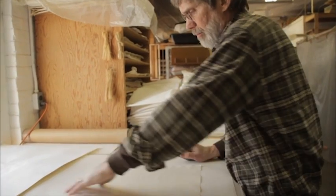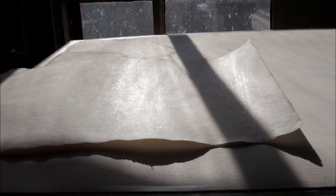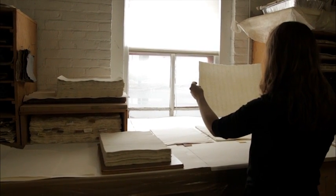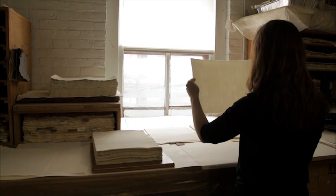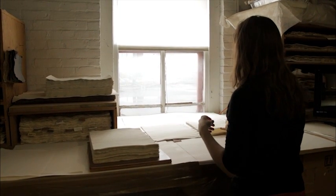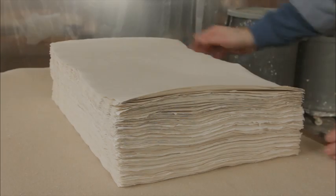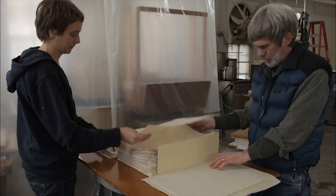Burnishing is an optional final step following gelatin sizing, and is usually done with a polished agate stone like this one from India. Burnishing leaves the sheets with a much smoother feel and a shinier surface. The final step in the process is grading the sheets for thickness and quality. We're not yet satisfied with the results of this experiment. We are still perfecting the process of sheet flattening. The surface of the paper doesn't always have the active, grainy surface we see in the historical sheets.